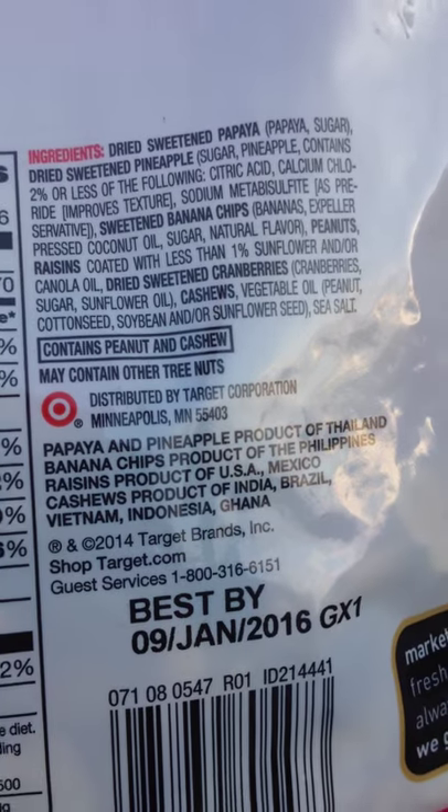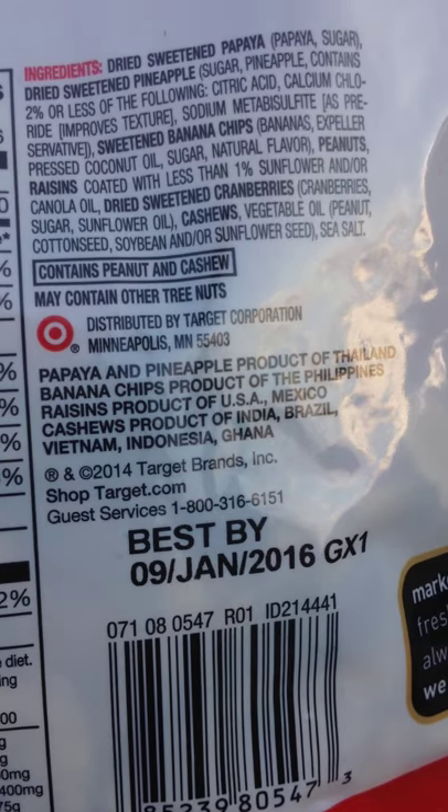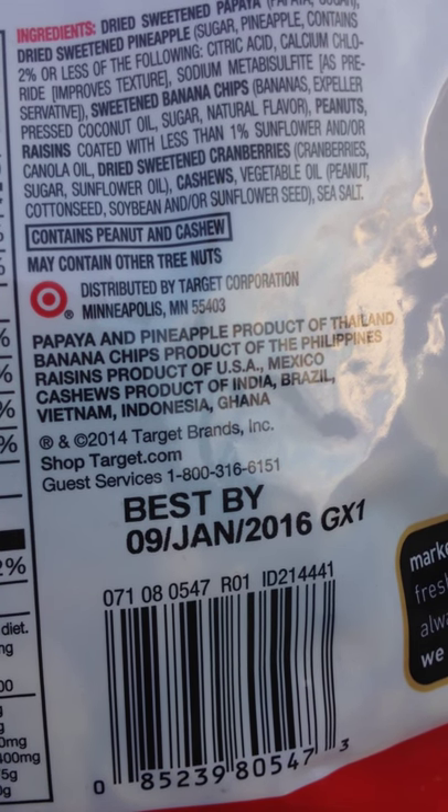It's an international bag of trail mix — Thailand, Philippines, USA, Mexico, cashews from India, Brazil, Vietnam, Indonesia, and Ghana.